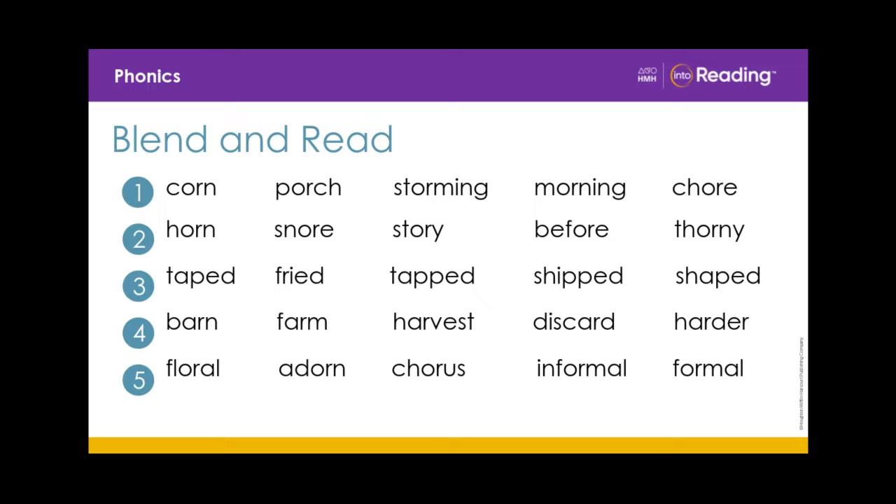Taped, fried, tapped, shipped, shaped. Line 4. Barn, farm, harvest, discard, harder.